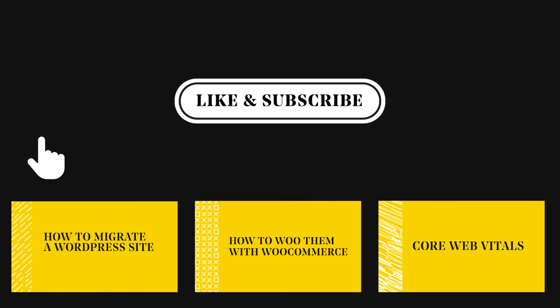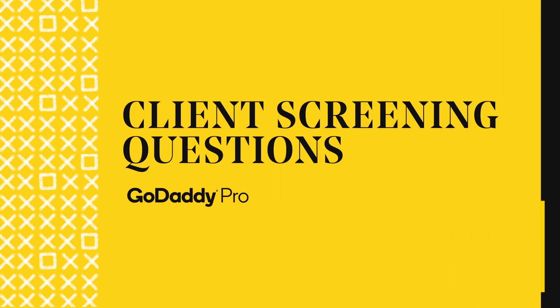Hey devs! If you like what you've been seeing, like and subscribe and hit that notification bell — that way you'll stay in the know.